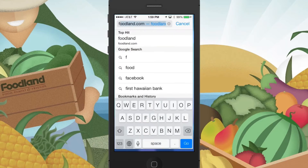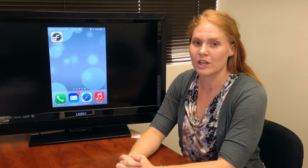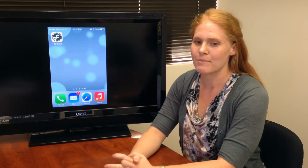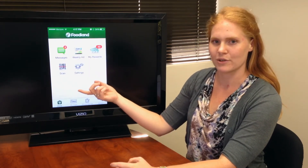To download, go to foodland.com from your mobile device. The website will detect what type of phone you have and direct you to the appropriate app store. Once you've downloaded our app, click on the Foodland app icon and you'll be directed to your home screen.